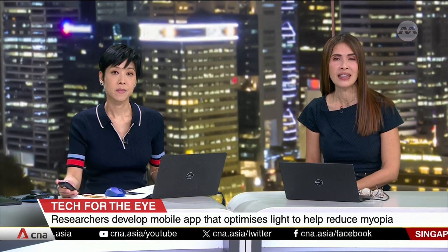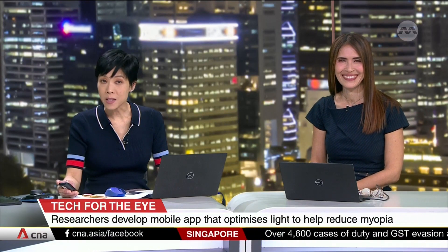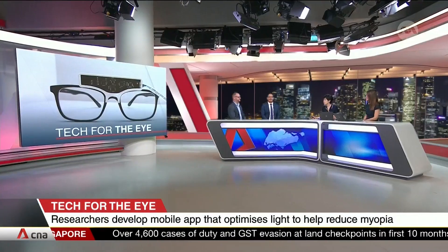A smartphone app that can let you optimise light so that it's just right for your eyes. Light Up aims to help reduce myopia among school children. To shine more light on this, we have in the studio the expert behind the app: Professor Manuel Spitshan from the Technical University of Munich and Assistant Professor Raymond Najjar, Deputy Research Director, Department of Ophthalmology and NUS Medicine. Welcome.